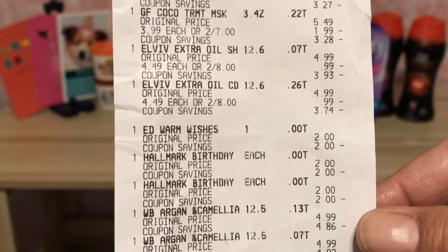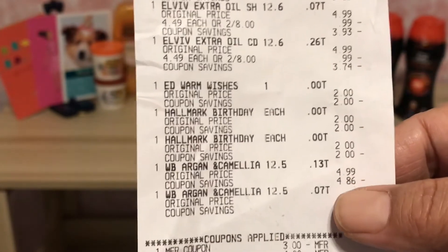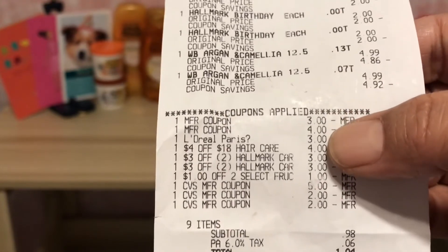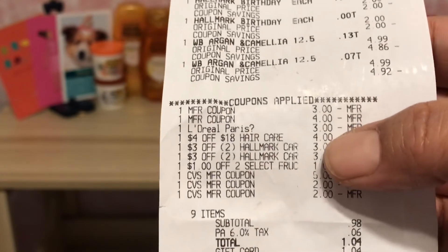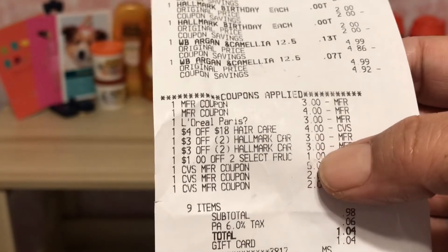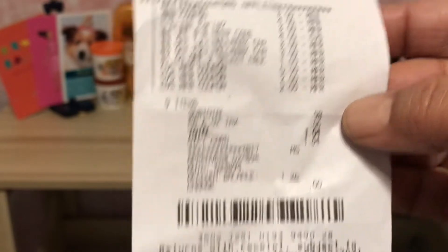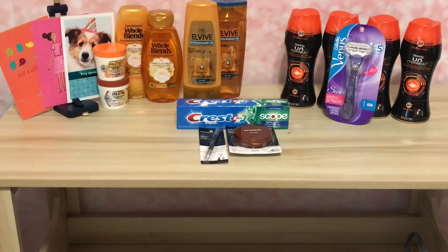Here's the receipt. You can see the Hallmark cards come up as zero dollars. I used the $3 CRT, the $4 manufacturer coupon, the $3 digital, the $4 off of $18 hair care CRT, and the $1 CRT as well. I paid 98 cents, which I put on a gift card, and then I rolled all those Extra Bucks to the next transaction.